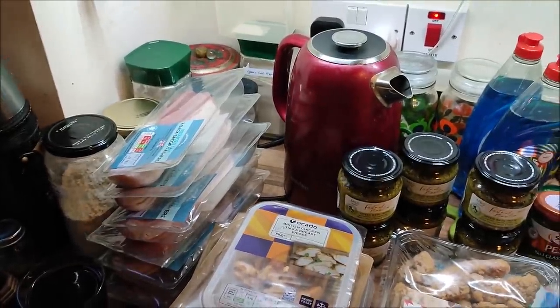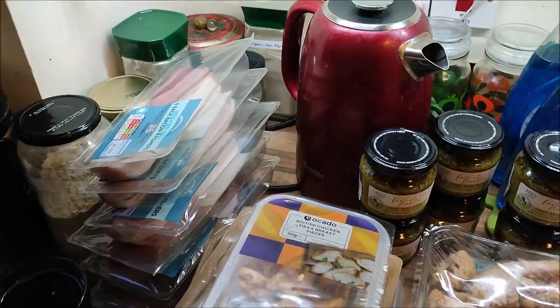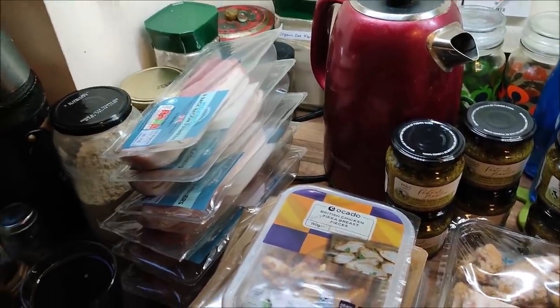I've had a bit of a clear-up and put some things in the freezer, so now let's go with part two — I think I can show you all the rest of it in one go.